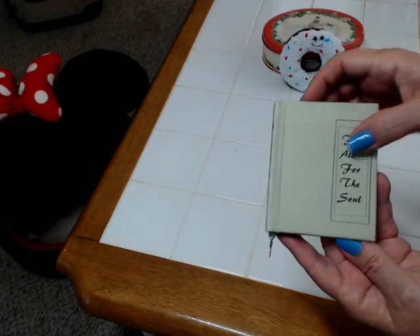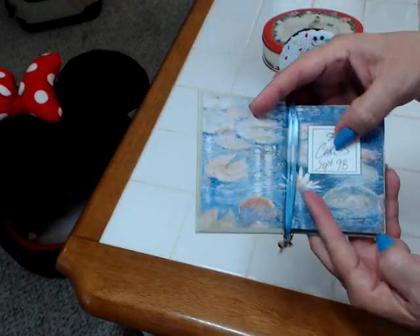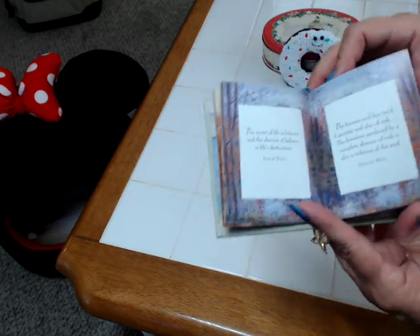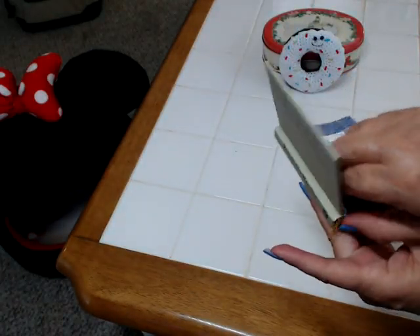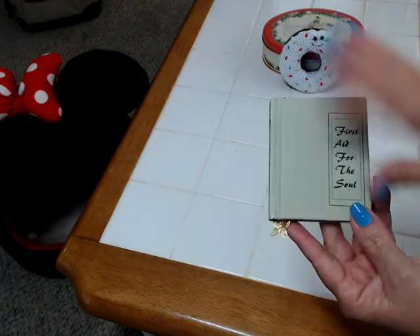I also got this little book, which was a quarter. It says 'First Aid for the Soul.' It was given to somebody in September of '98, but again, this book can be refurbished and used for a different craft project. It also has a little butterfly bookmark, which is really cute.